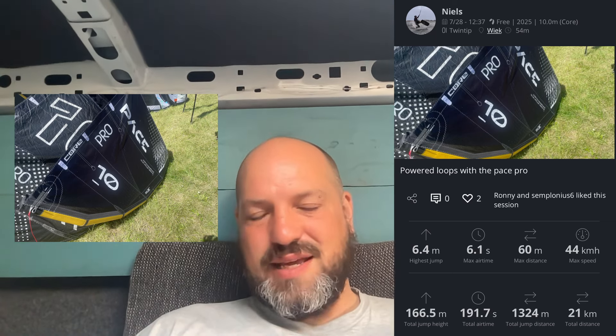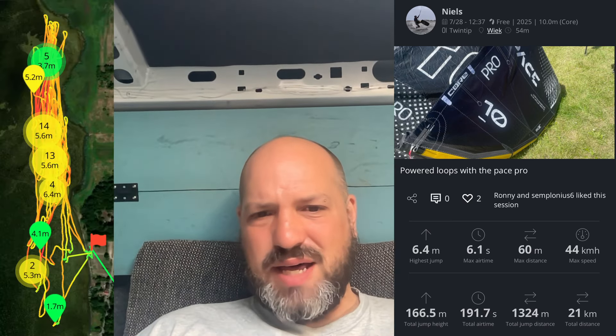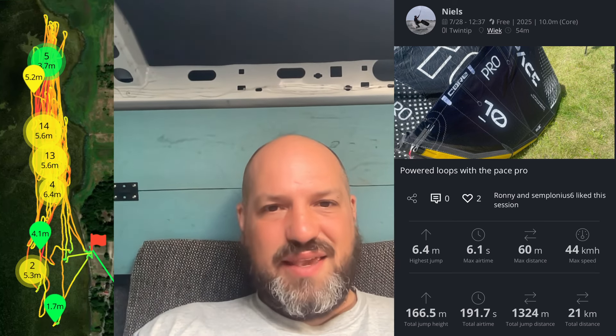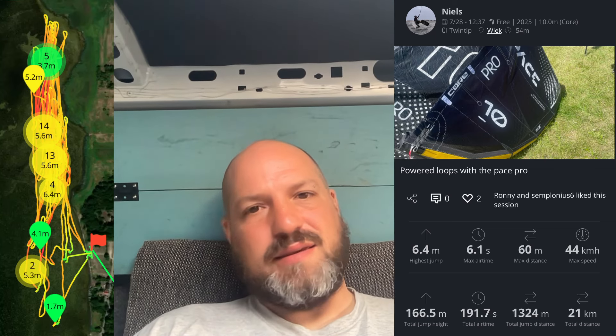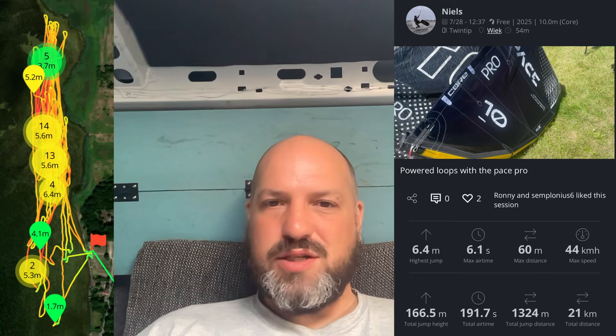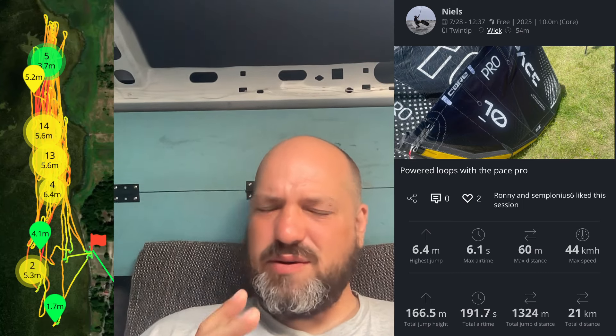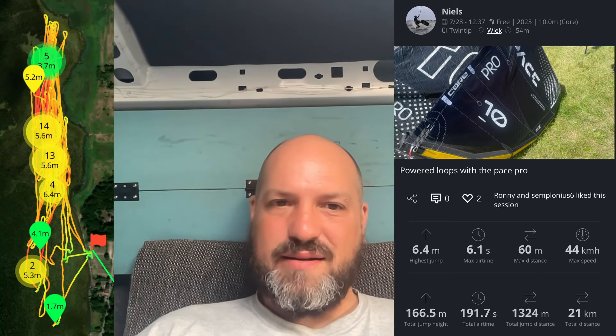Second kite of day three: the Core Pace Pro — what a beast. I had total trust in the loops. It was my second day doing powered kite loops at like five to six meters. I only landed one with a butt check, so not really a proper one, and it wasn't my kite. The impressive thing was the distance — 60 meters — which for a non-pulley kite that's yanking very consistently, that's far. That was my favorite kite of that day.